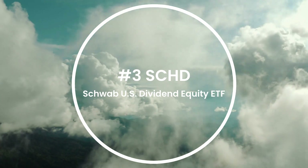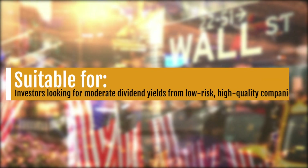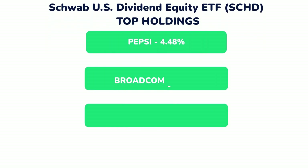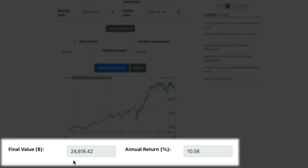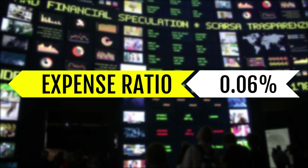Number three on the list is the Schwab US Dividend Equity ETF, SCHD, which emphasizes dividend sustainability and quality with a focus on relatively higher dividend yields. It may be suitable for investors seeking moderate dividend yields while prioritizing lower-risk, higher-quality companies. Top holdings include Pepsi, Broadcom, Merck, and Coca-Cola. Their five-year return comes in at 10.67%, higher than DGRW. With $10,000 invested 10 years ago, the result is $24,616.42, an annual return of 10.56%. The dividend yield is 3.74% and the expense ratio is just 0.06%, the lowest we've seen.